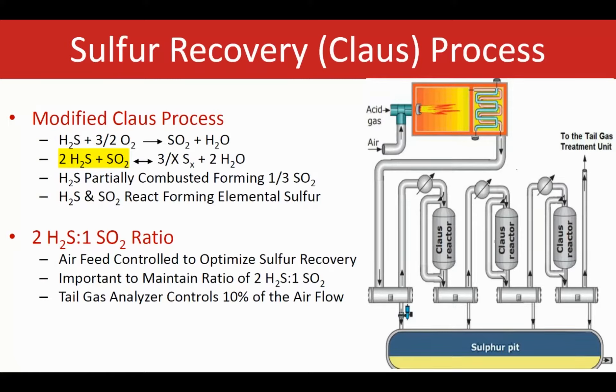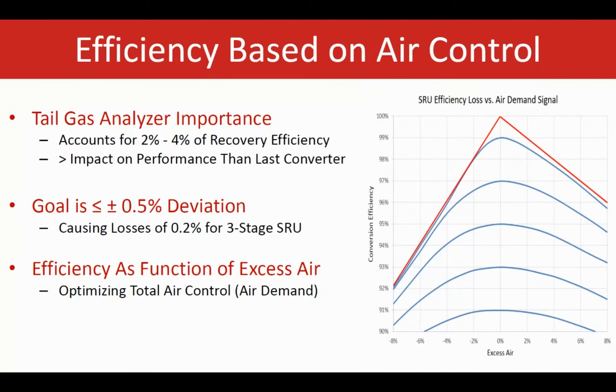Air control is typically done through two different ways: feedback or feedforward analysis — that's the traditional way. This graph shows the SRU efficiency loss versus the air demand signal. In an ideal case, the air demand is zero, as shown in the center. On the right side of this graph, the air demand is positive, meaning too much air is being added. On the left side, the air demand is on the negative side, meaning more air is required to achieve a better reaction and better efficiency.